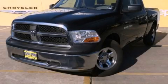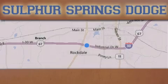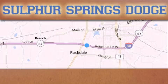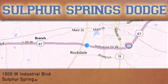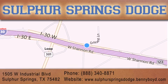Contact us today to arrange your test drive. Thank you for considering Sulphur Springs Chrysler Dodge Ram Jeep for your next new or pre-owned vehicle. For additional information, please visit our website, give us a call, or stop by our dealership. We are conveniently located at 1505 West Industrial Drive in Sulphur Springs.